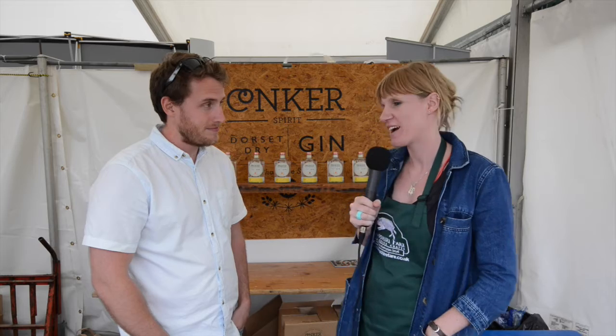We're here at the New Forest Show. I'm Nancy from Hampshire Fare and I'm going to talk to Rupert from Conker Gin. Hello Rupert. How's the show going so far? Yeah, it's been brilliant, thank you. It's our first year doing this show, so pleasantly surprised.